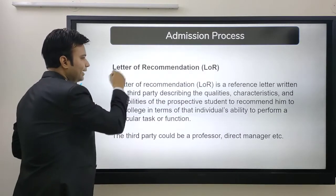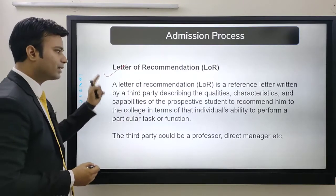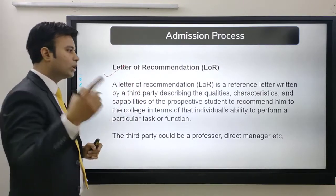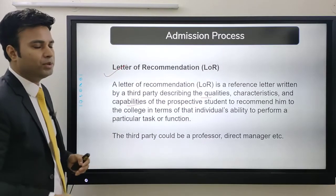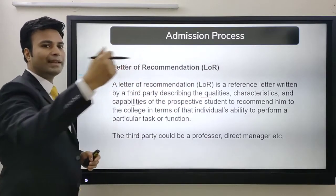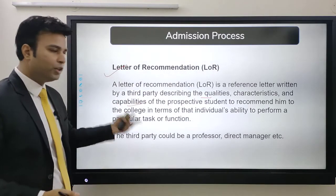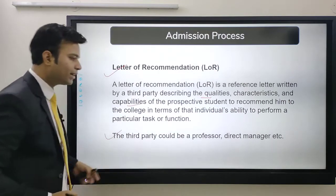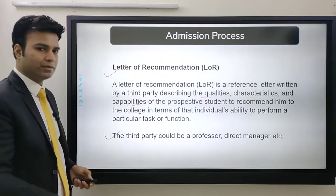A letter of recommendation is a reference letter written by a third party describing the qualities, characteristics, and capabilities of the prospective student — their ability to perform particular tasks. The third party could be your professor, or if you are working, your direct manager or someone from your company.